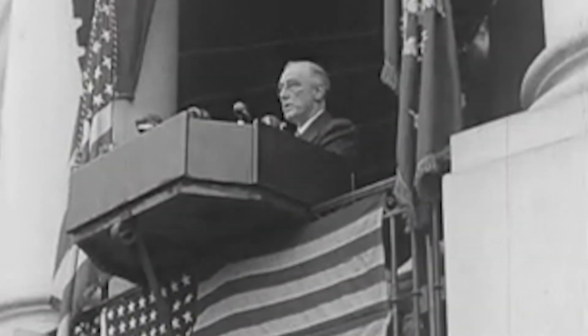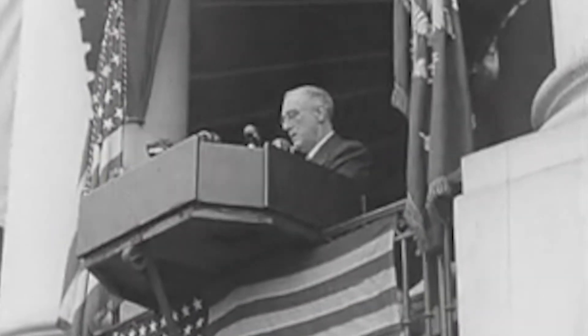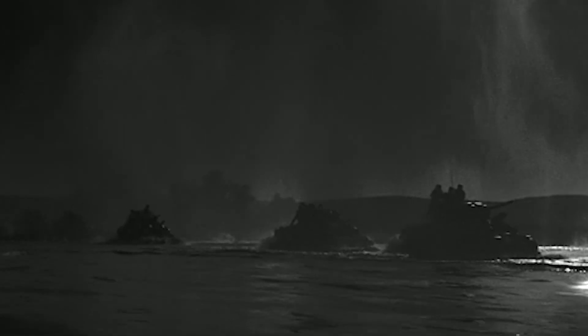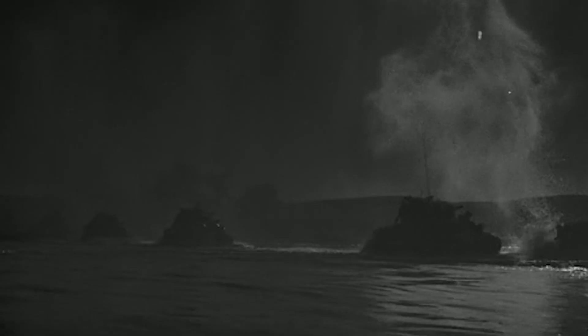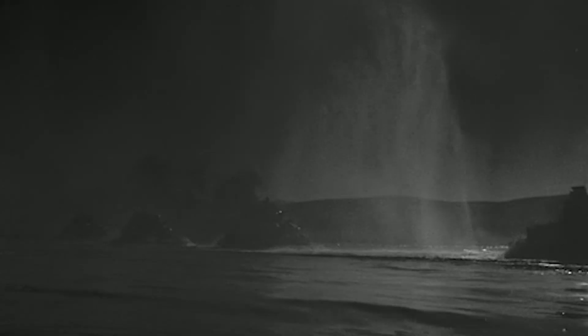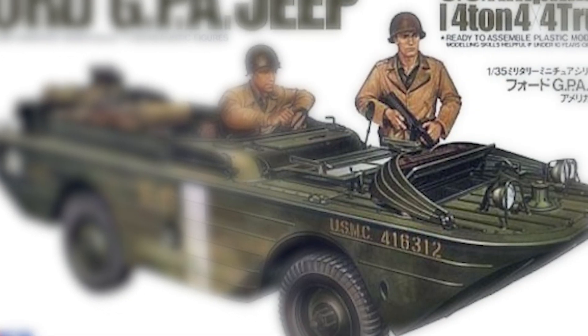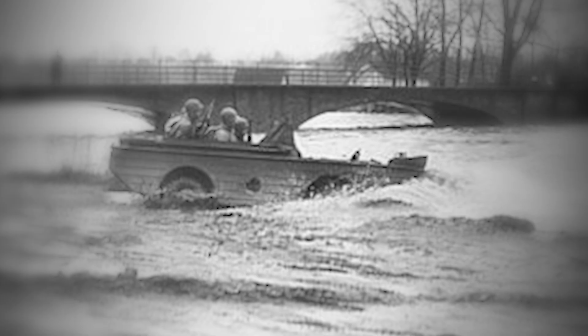As part of the Lend-Lease Program signed by President Franklin Roosevelt on March 11, 1941, Ford and several other companies manufactured amphibious vehicles for the Soviet Union's fight against Germany. Ford even granted a license to manufacture amphibious vehicles, such as the GPA Jeep, which would be crucial for future Soviet prototypes.